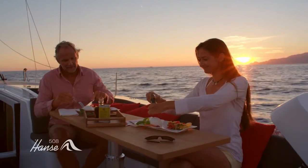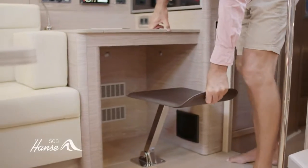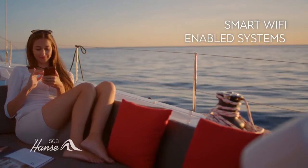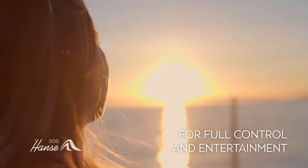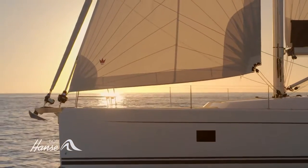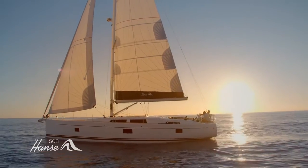There's a dedicated nav station, with the option of high-end entertainment to keep every generation happy. Control at your fingertips, wherever you are on board, thanks to smart Wi-Fi enabled systems. It's ideal for short-handed sailing. So whether you dream of watching the sunrise in the next bay or setting out to explore the world, let the Hansa 508 bring your family's dreams to life.